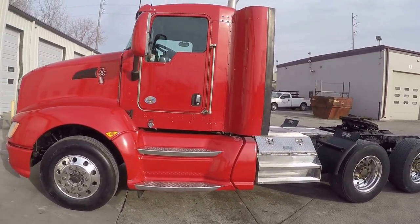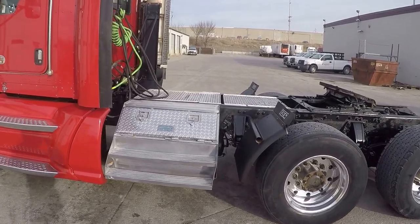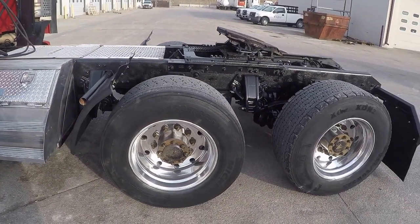It's a tandem axle six-by-four with cab extenders, step fairings with a toolbox, and plenty of deck plates to get from the back of the cab to hook your trailers. This is sitting on wide base tires for fuel economy.